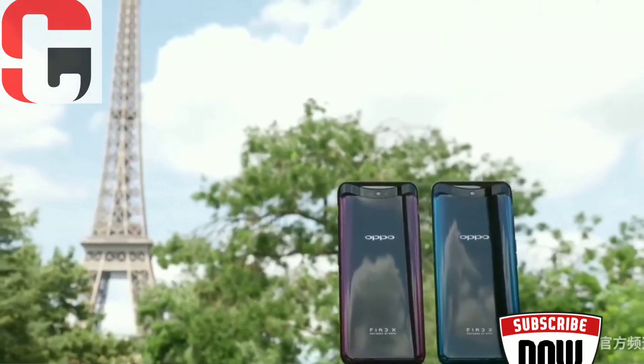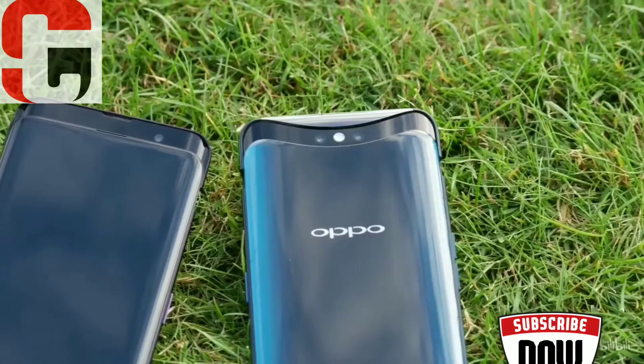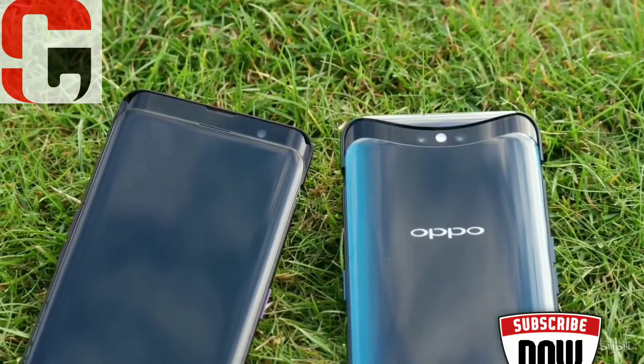Oppo has finally announced the Oppo Find X. The Find series took a break after 2014, but now it is back with a new design, flagship specs, and a few tricks.